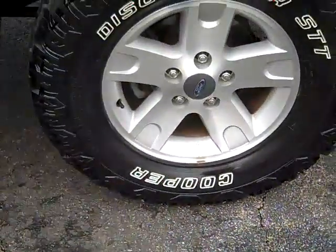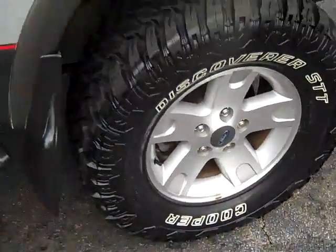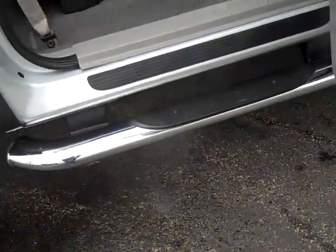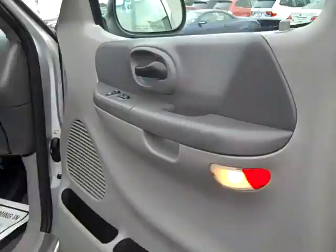Cooper Discoverer STT tires, alloy wheels, mud flaps, forward running boards, power windows, power locks.